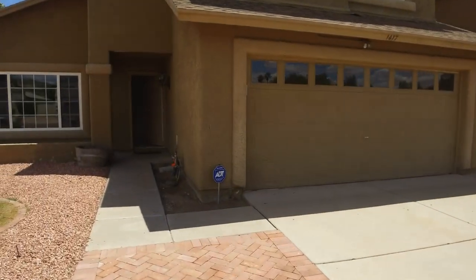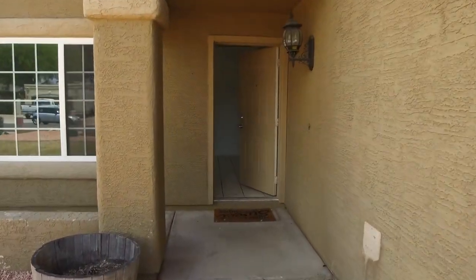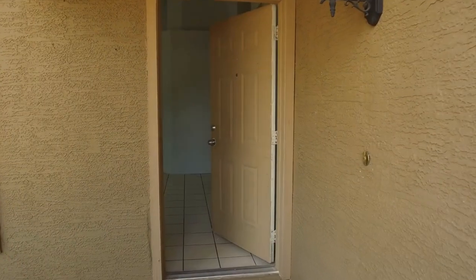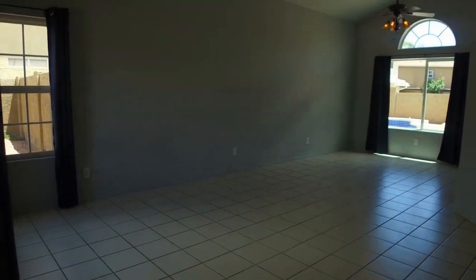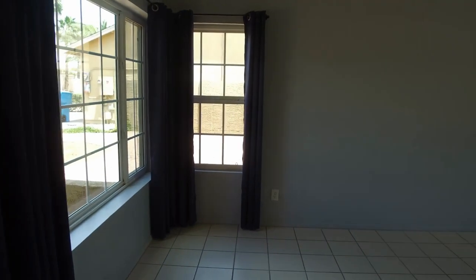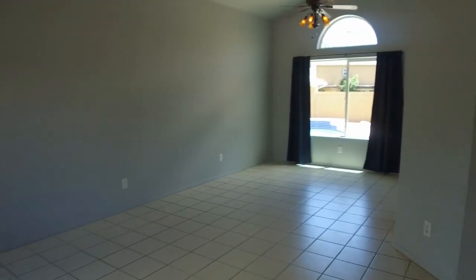As we walk into this home, I want to let you know that we at Servistar are very happy to be property managers in the city of Phoenix, Arizona. This home is a three-bedroom, two-bath home and there's a little outside patio at the very entrance. We have a two-story home here.